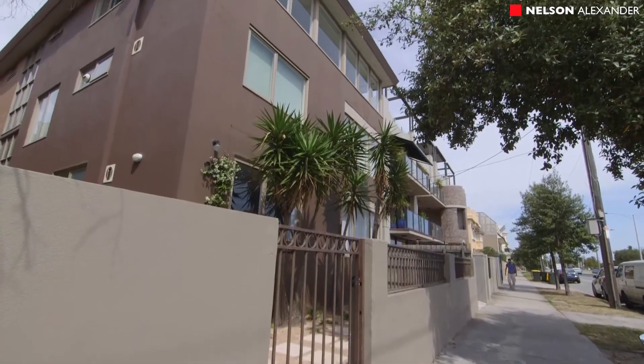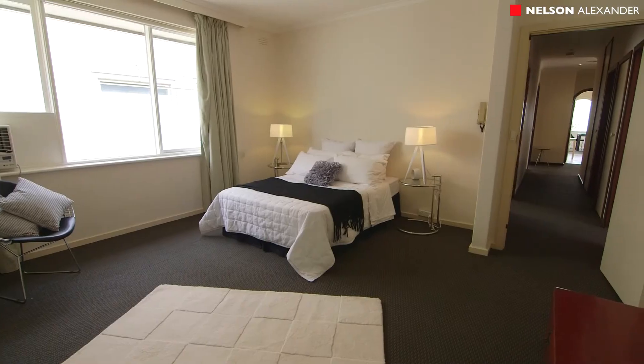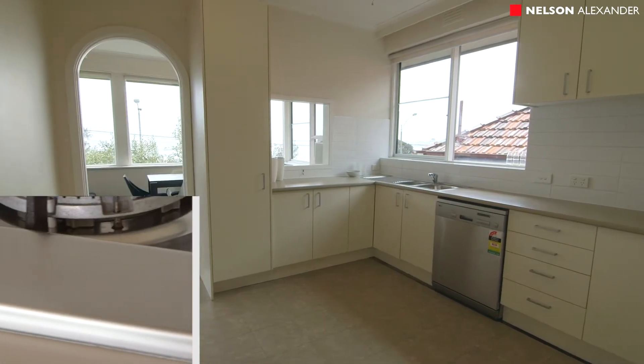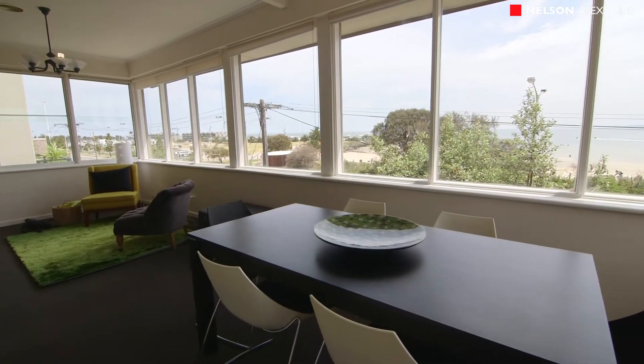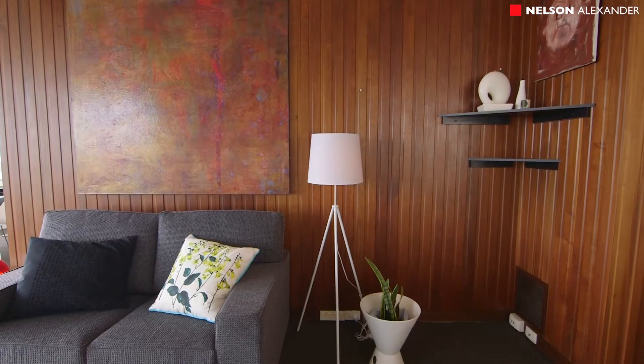This apartment is the best in the block — top floor at the front, with three generous bedrooms, two decent sized bathrooms, kitchen and a large dining living area and a secure car space downstairs. The surprise when you first walk in is the sheer size of the apartment. This property has the proportion of a house.